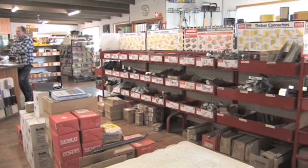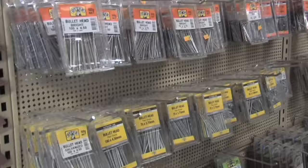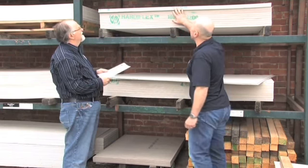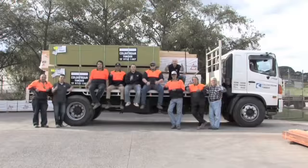Coldstream Timber and Hardware make structural beams to length to reduce wastage, sell timber and hardware at trade prices, and deliver anywhere in Melbourne or countrywide. If you need to build anything from a chicken coop to a house, come and see us at Coldstream Timber and Hardware.